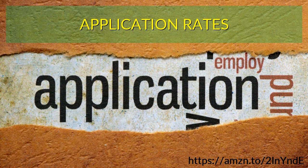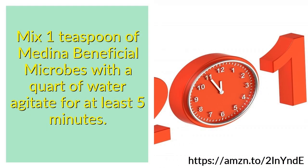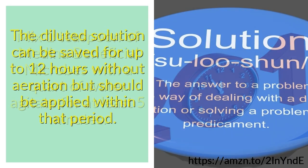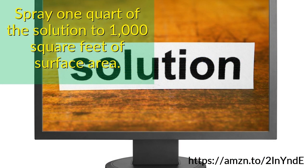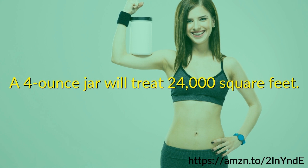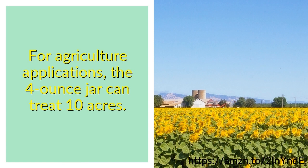Application rates: Mix 1 teaspoon of Medina Beneficial Microbes with a quart of water and agitate for at least 5 minutes. The diluted solution can be saved for up to 12 hours but should be applied within that period. Spray 1 quart of the solution to 1,000 square feet of surface area. A 4 oz jar will treat 24,000 square feet, or for agricultural applications, the 4 oz jar can treat 10 acres.